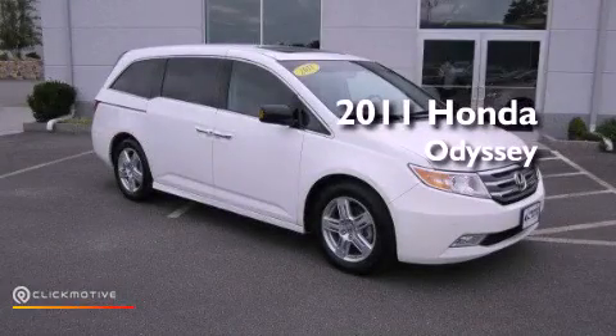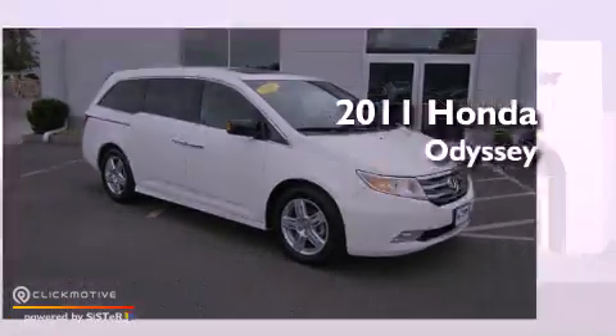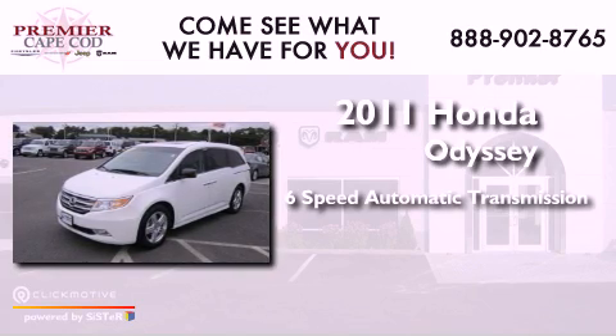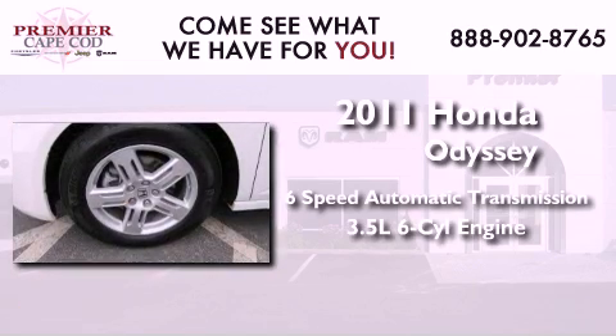This is a 2011 Honda Odyssey. This minivan has a 6-speed automatic transmission and a 3.5-liter V6.